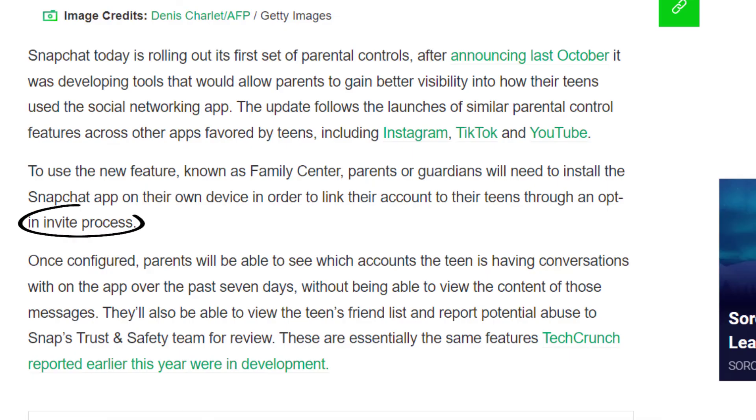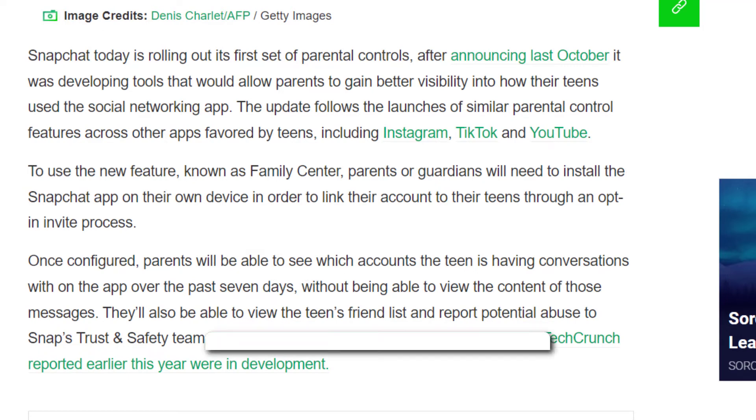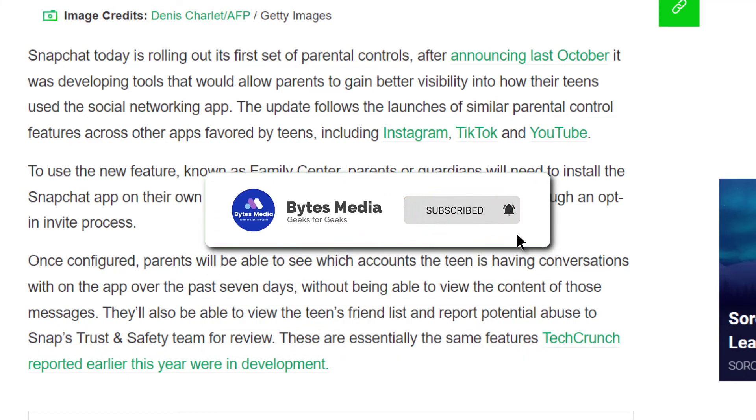Once parents have sent the invite, teens will need to opt in and accept for their activity and friends list to be viewable by parents. Parents will then be able to monitor their teen's Snapchat.